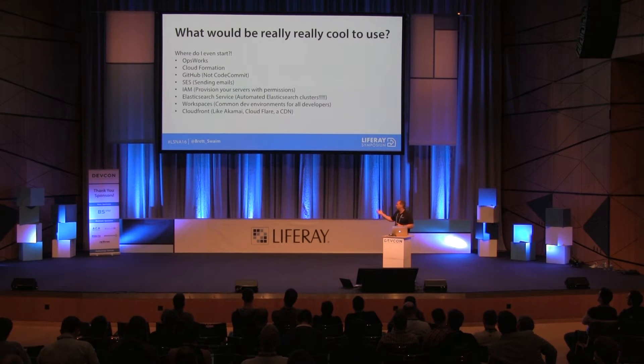Elasticsearch as a service is amazing — you can run your own Elasticsearch cluster by just pushing a button. Amazon monitors the traffic and bandwidth automatically and scales it up or down. You just pay for what you use.